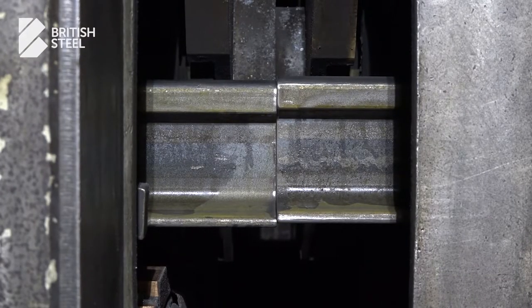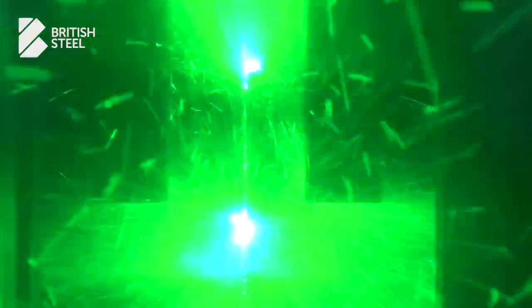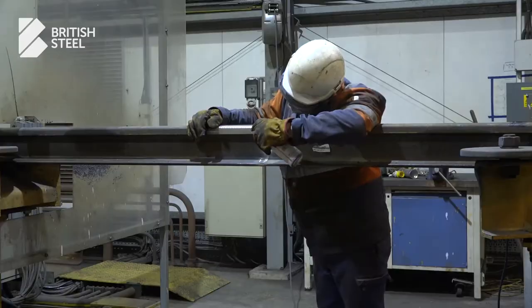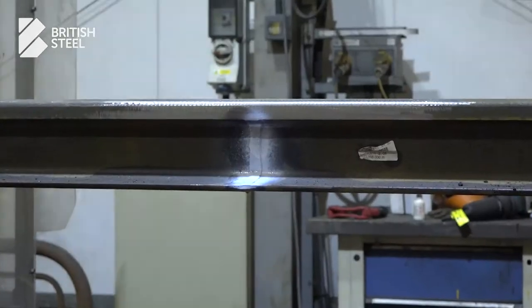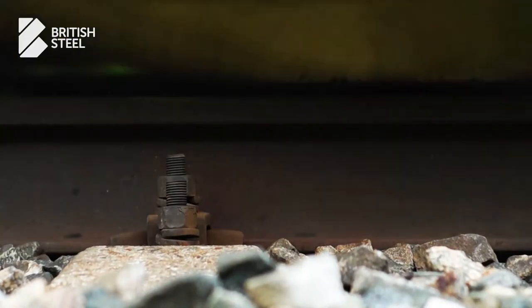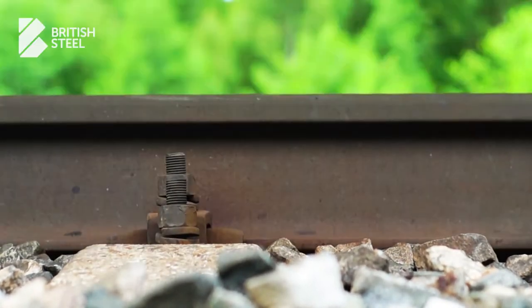Even better is the reduction of required welds. Not only does this have the potential to make the installation process quicker, it also gives the rails greater integrity. Rail joints tend to be the weak spots in the track, so reduce the number of joints, reduce the number of joint-related issues.